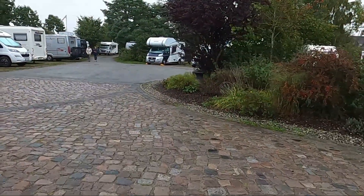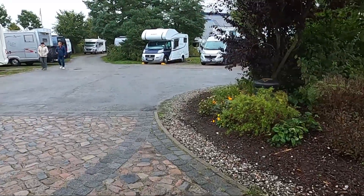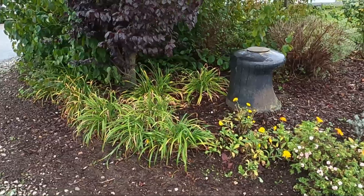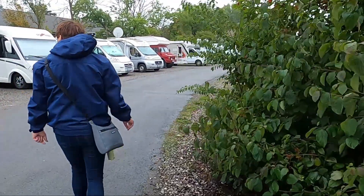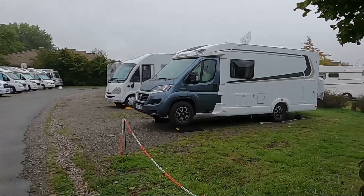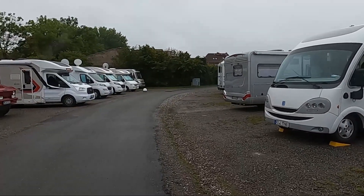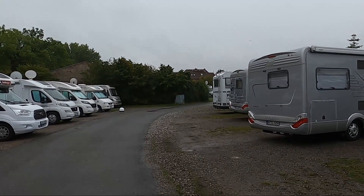Now let's take a walk around — across what we would call the main square. It is nicely laid out, with a few flowers. Of course, it is now the end of September, so autumn is slowly making itself felt. There are also green areas where you can sit, and the pitches are sized so that there is adequate space between the motorhomes.